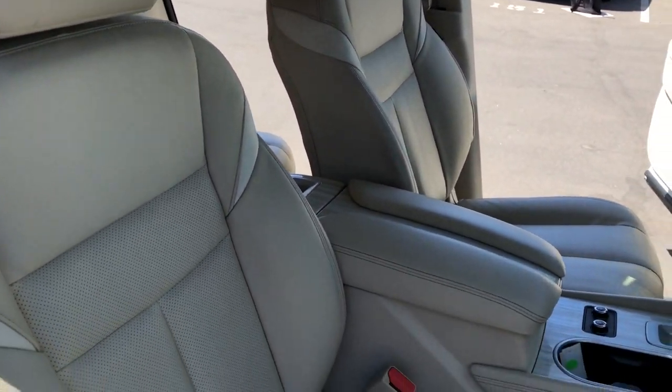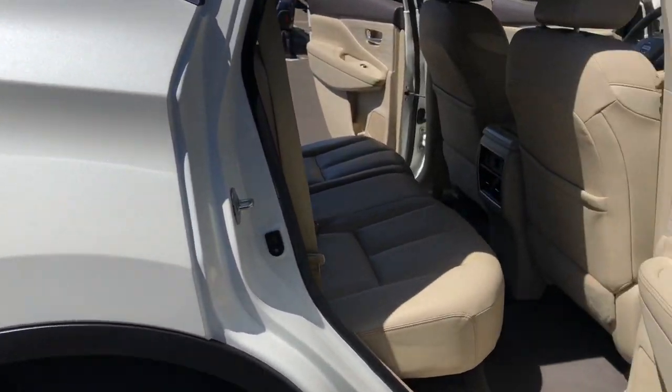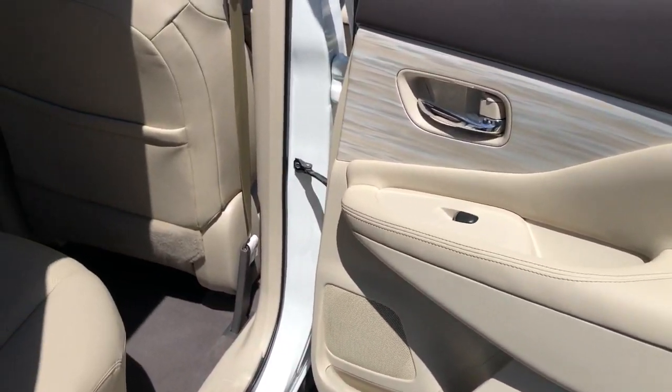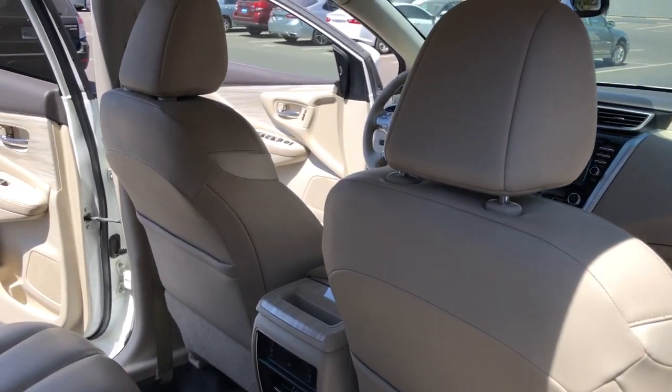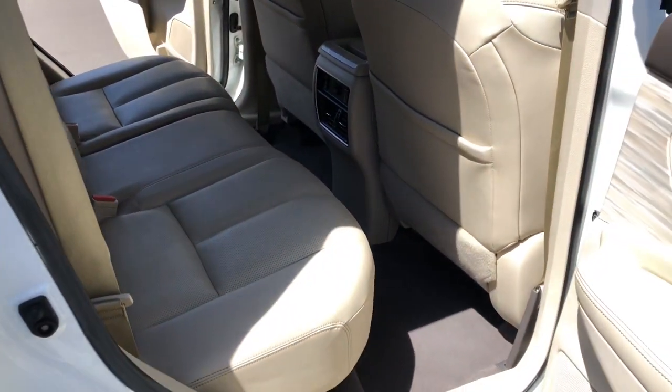The following are some of this vehicle's highlighted options: panoramic roof, heated driver's seat, hands-free liftgate, keyless entry, iPod and MP3 input, satellite radio, heated mirrors, fog lamps, power liftgate, and power passenger seat.